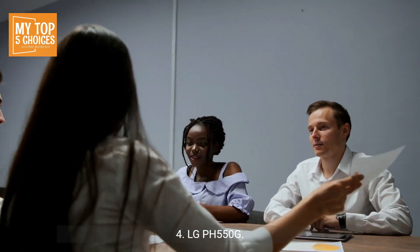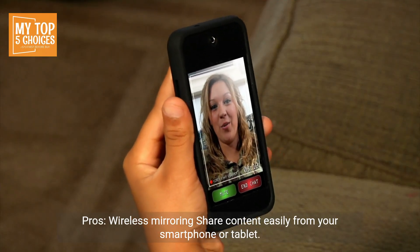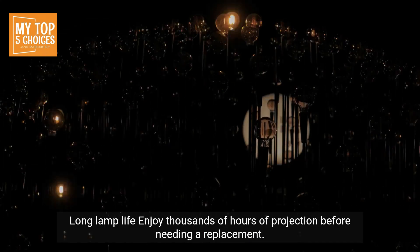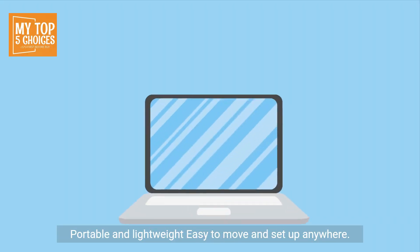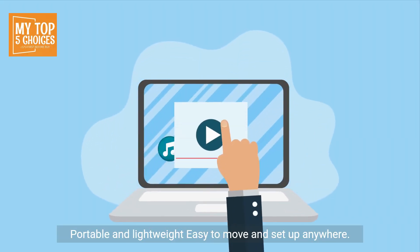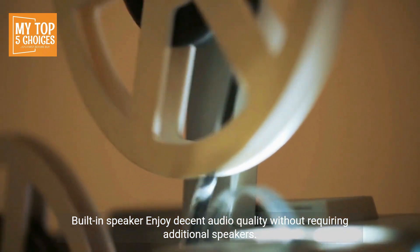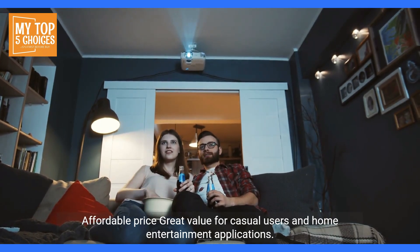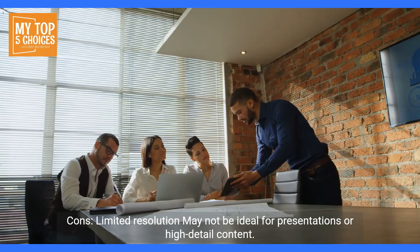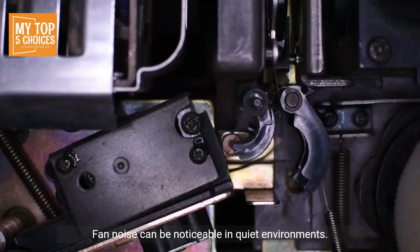Four: LG PH55G. Pros: wireless mirroring — share content easily from your smartphone or tablet. Long lamp life — enjoy thousands of hours of projection before needing a replacement. Portable and lightweight, easy to move and set up anywhere. Built-in speaker for decent audio quality without requiring additional speakers. Affordable price, great value for casual users and home entertainment applications. Cons: limited resolution, may not be ideal for presentations or high-detail content. Fan noise can be noticeable in quiet environments.